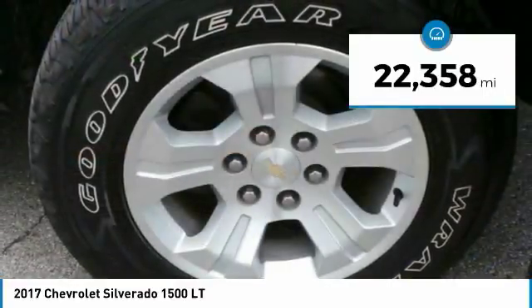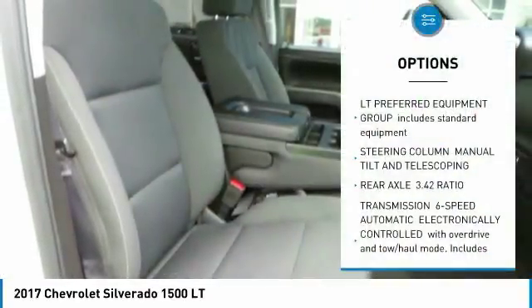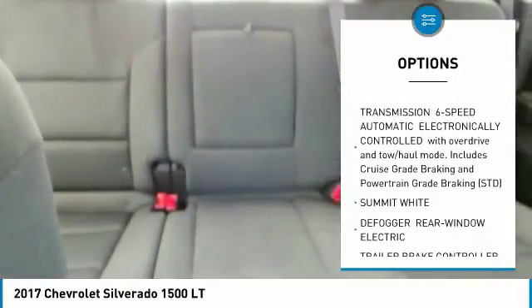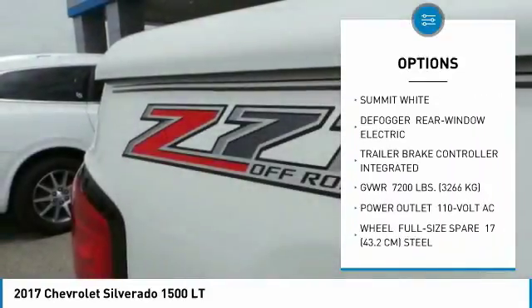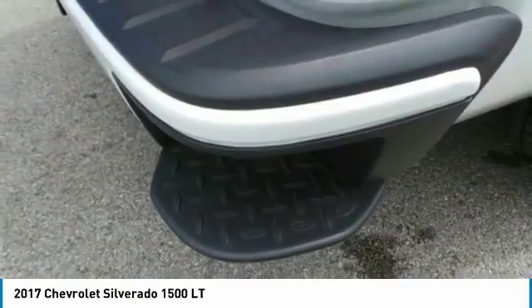This vehicle has less than 25,000 miles. Here are some of this vehicle's great options: anti-lock braking system, tow hitch, Bluetooth, power steering, four-wheel disc brakes, aluminum wheels, four-wheel drive, AM-FM stereo radio, CD player, fog lamps.